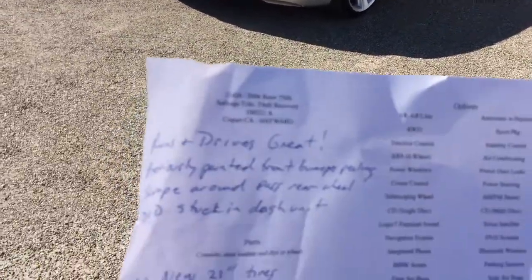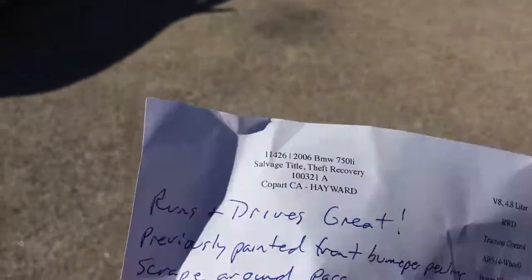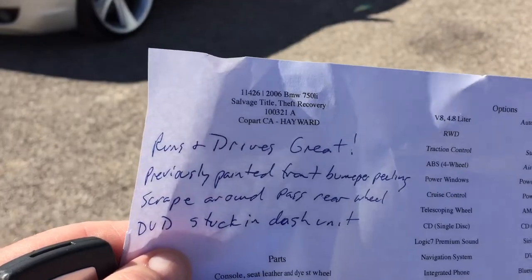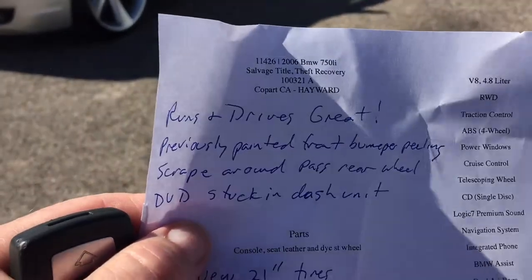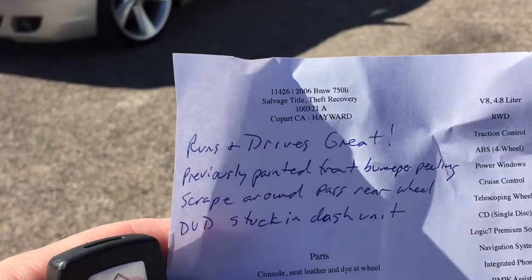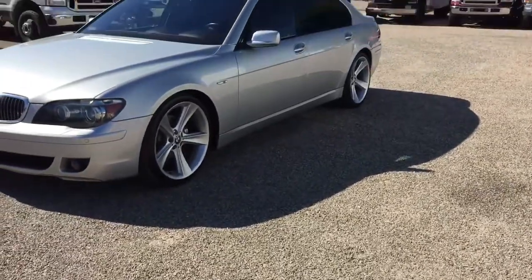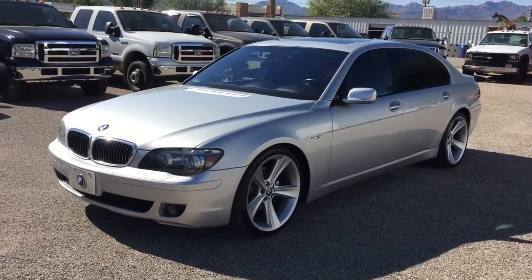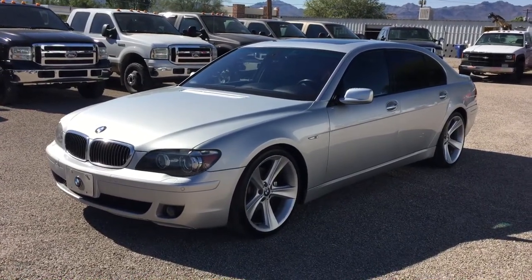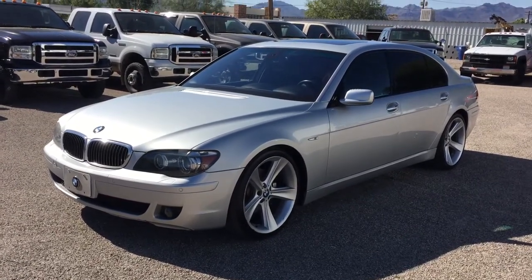We get them here, we do an inspection. Runs and drives great. Previously painted front bumpers peeling. Scrape around passenger rear wheel. DVD stuck in dash unit — my guys tell me there's one in Arizona that's $140 used. Most people don't care about that stuff, so if you want a DVD player, add $140 and we'll put one in. It'll be a used unit, so if it doesn't work we'll return and give you your $140 back.